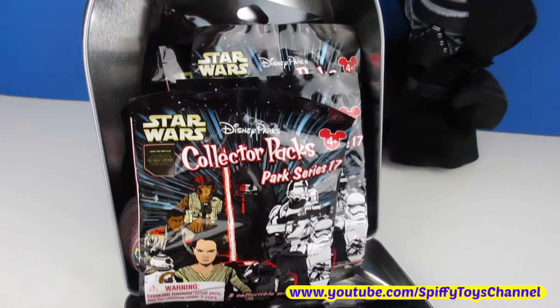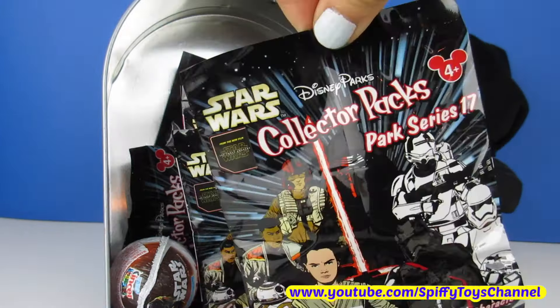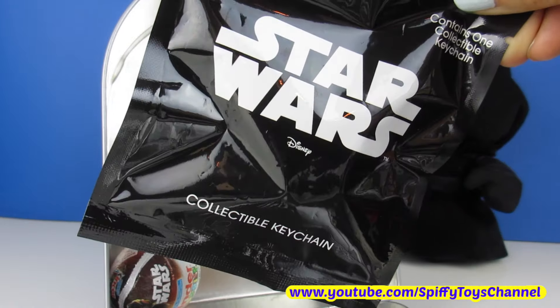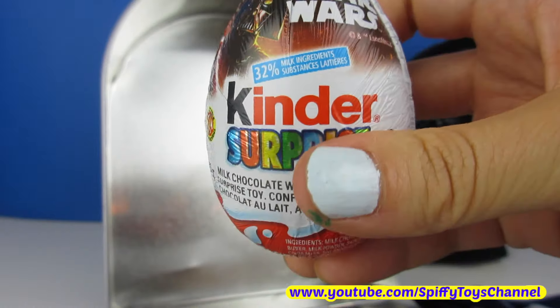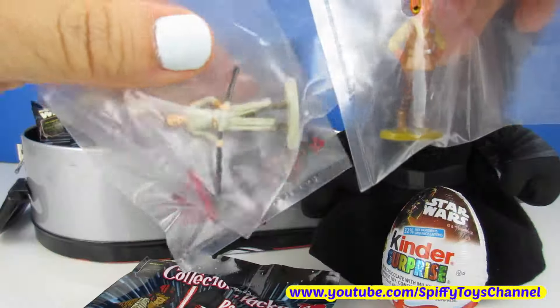Wow, look at all these toy surprises! This is 10 of these blind bags, and another blind bag for a Star Wars collectible keychain. And a special Darth Vader Star Wars Kinder Surprise prize egg. There are 18 characters to collect from these Park Series 17 blind bags. Each blind bag comes with 3 figures.